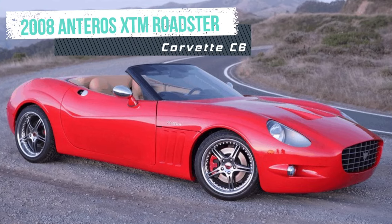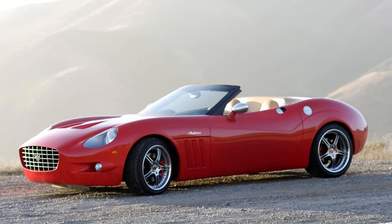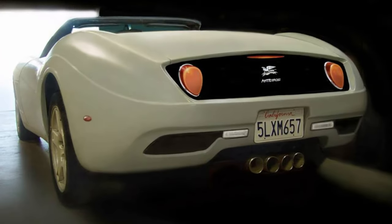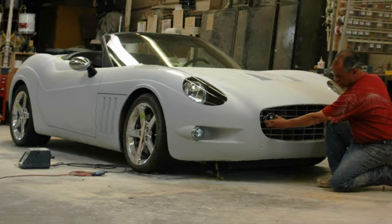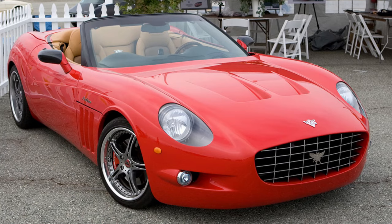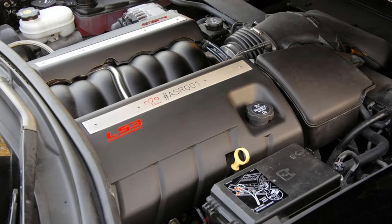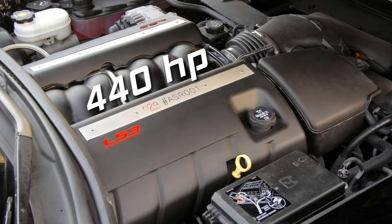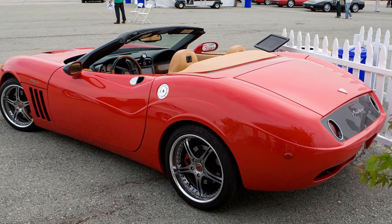The 2008 Anteros XTM Roadster was inspired by the classic European Roadsters of the 1950s and 1960s. It was designed by Anteros Coachworks, a company that specializes in customizing modern cars with retro styling. The XTM Roadster is based on the Corvette C6 platform, but features a carbon composite body that reduces the weight by 200 pounds. The engine is a 6-liter V8 that produces 440 horses and can be paired with a 6-speed manual or a 4-speed automatic gearbox.